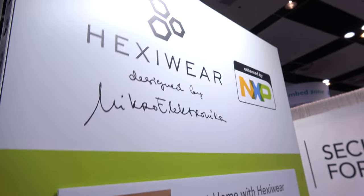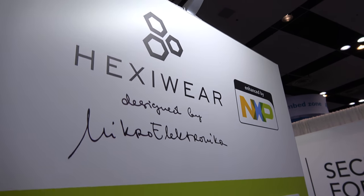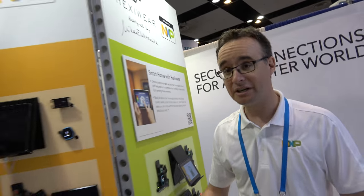We're here at NXP with HEXYWARE. My name is Gregory Camuzat, I'm working in the Microcontroller Solution Group, and we are very excited because yesterday we received three awards for HEXYWARE — solutions for IoT and wearable applications.